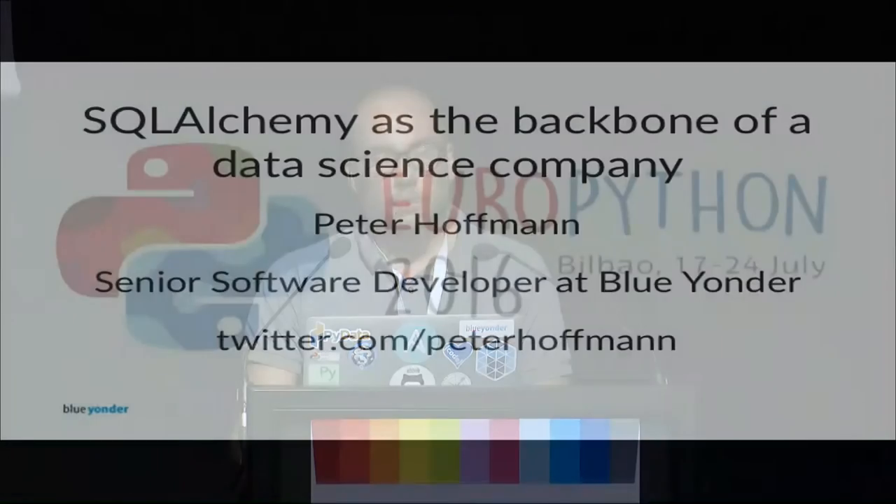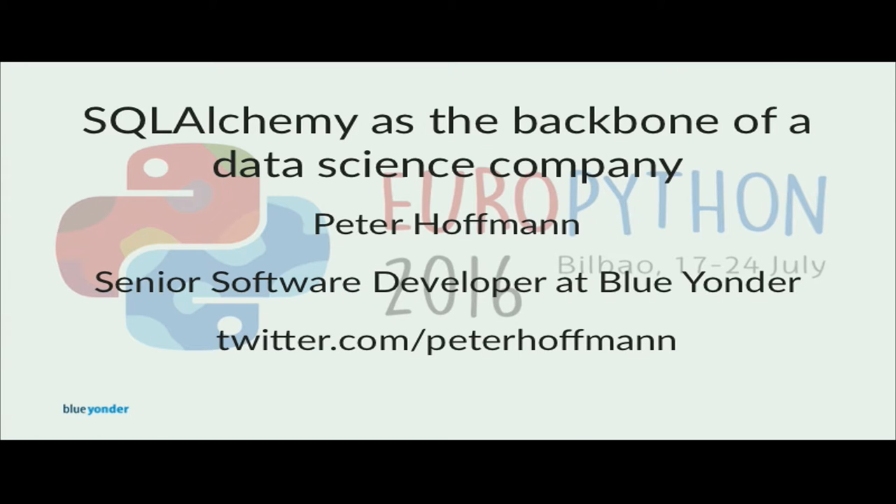My name is Peter Hoffman and I'm a senior software developer at BlueYonder. BlueYonder is the leading provider of cloud-based predictive applications for retail. We develop machine learning algorithms to deliver best decisions daily to our customers. These decisions could be, for example, setting optimal prices in an online store or providing the customer with replenishment orders so that his stores don't go out of stock or don't have too much waste on fresh products.